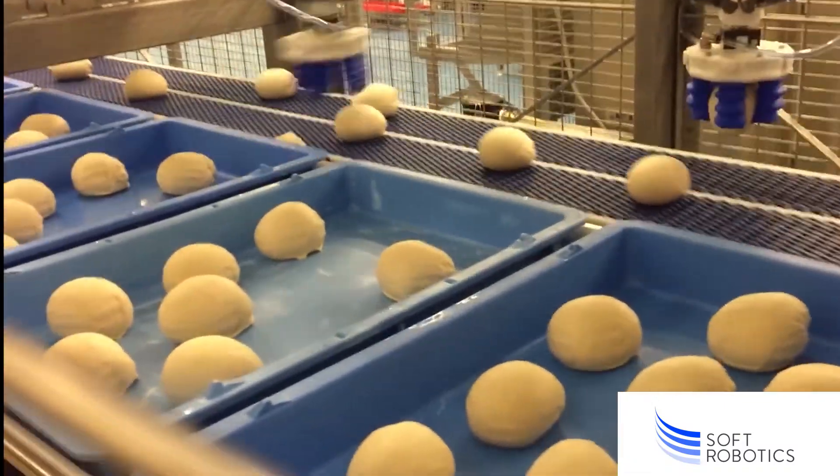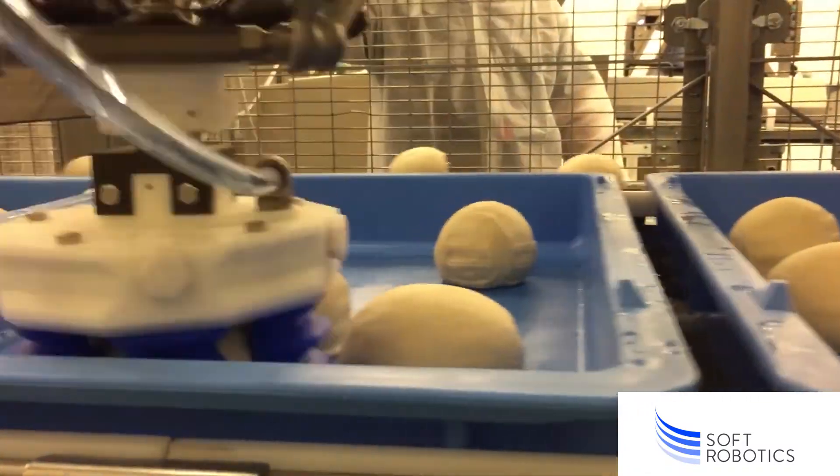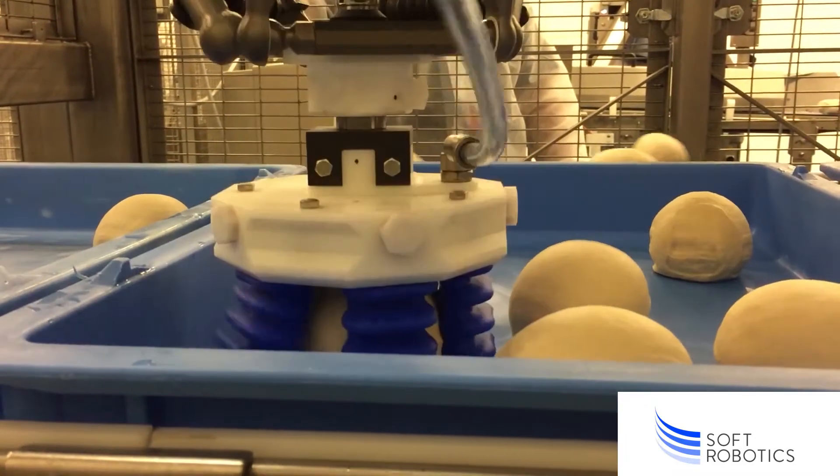Soft Robotics designs and manufactures end-of-arm tooling solutions that grasp and handle variable and delicate products. These pneumatic-based grippers are used in picking, packing, and sorting applications across a broad set of industries, including food and beverage, industrial automation, e-commerce, and order fulfillment.